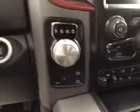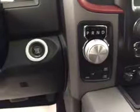Heated seats and steering wheel, four-wheel drive controls, push button start. Upholstery is leather and cloth, color is black and red.